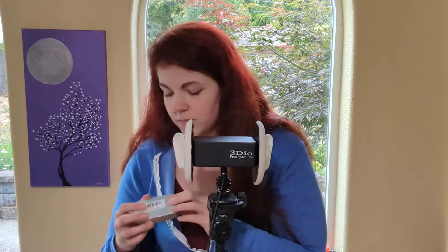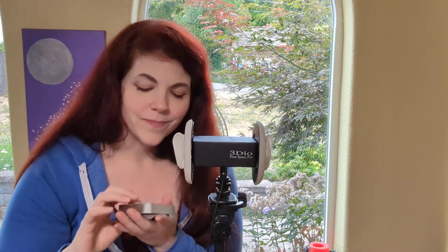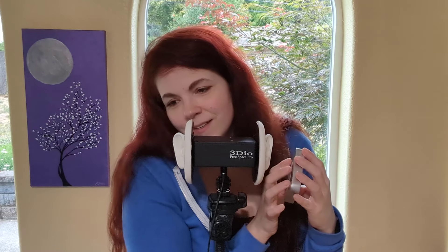Let me try the other side. The pocket watch — it's a slightly deeper sound. I apologize for my tapping skills; I'm not great at it. It's not something that I do a lot of. I am going to commend other ASMRtists that do this kind of thing, though.